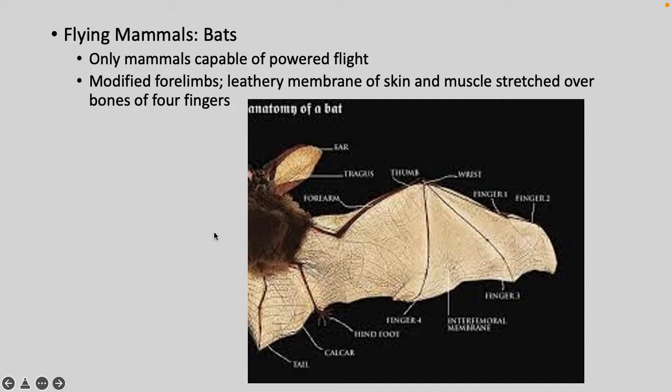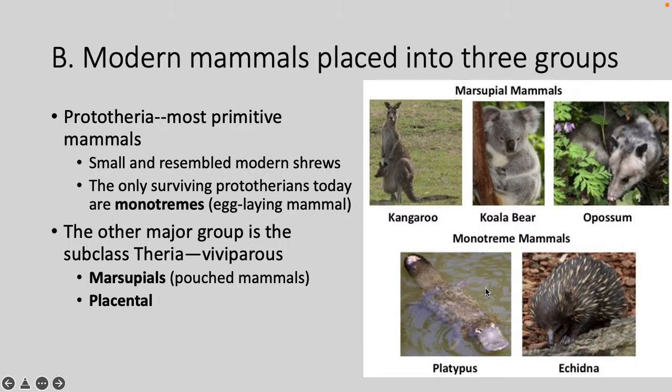There are flying mammals — bats are the only mammals capable of powered flight. They have a leathery membrane of skin and muscles stretched over the bones of their forefingers. Modern mammals are grouped into three groups: Prototheria, the most primitive, whose only surviving members are the monotremes — egg-laying mammals. The other major subclass is Theria, which are viviparous, meaning the young are born live with no egg.